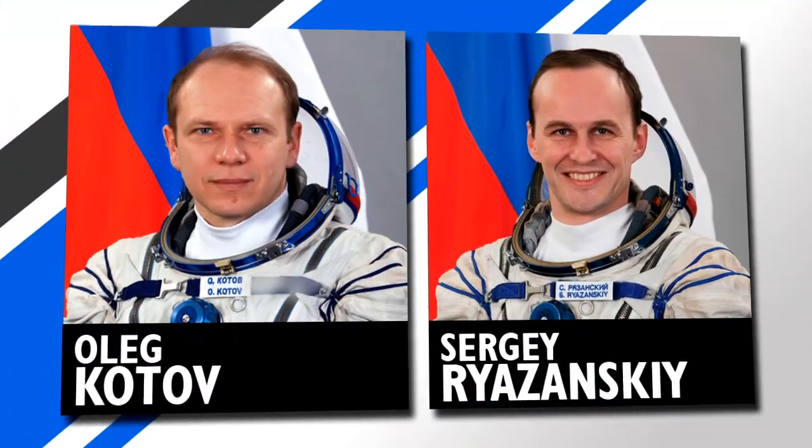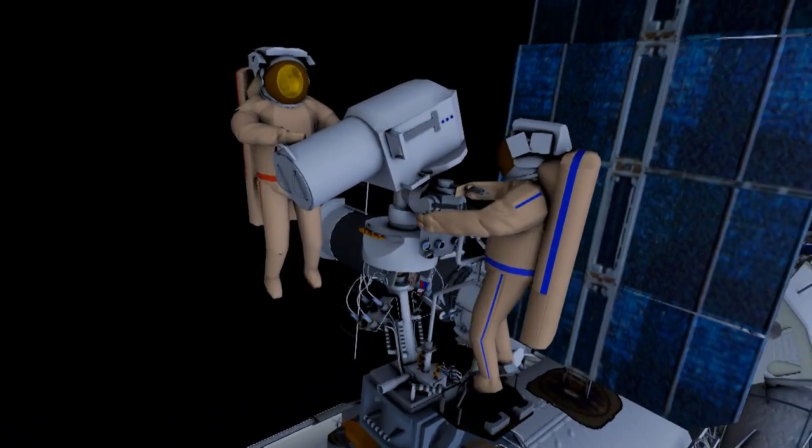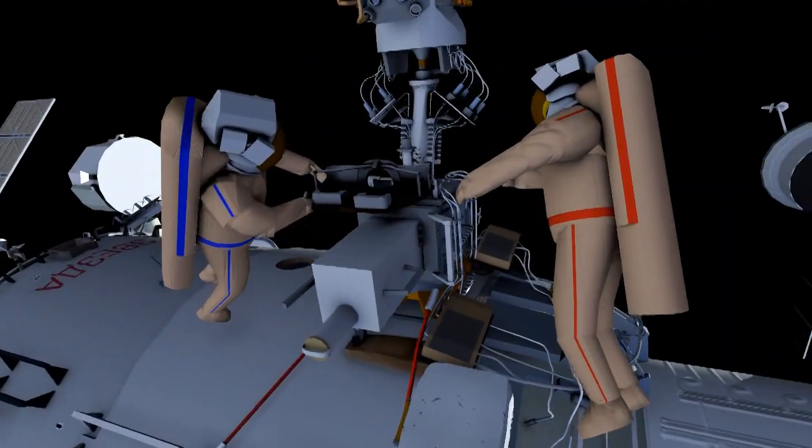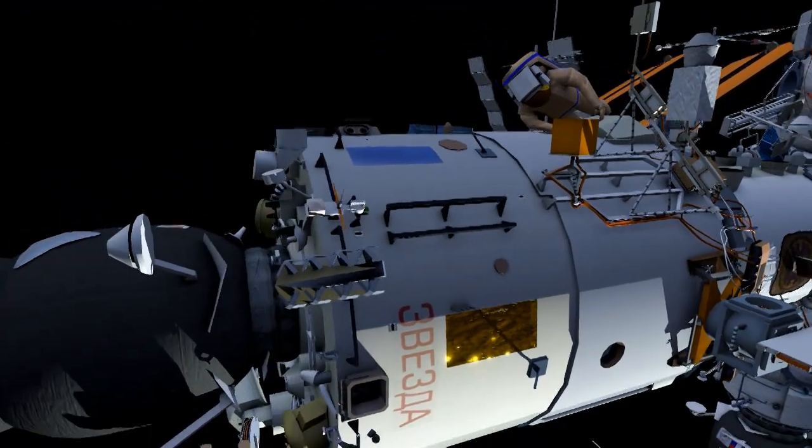Also this week, two Russian cosmonauts will go spacewalking. Oleg Kotov and Sergei Rozansky will install two cameras outside the Russian segment that will provide Earth observation views. They'll also refresh some experiments on the hull of the space station.